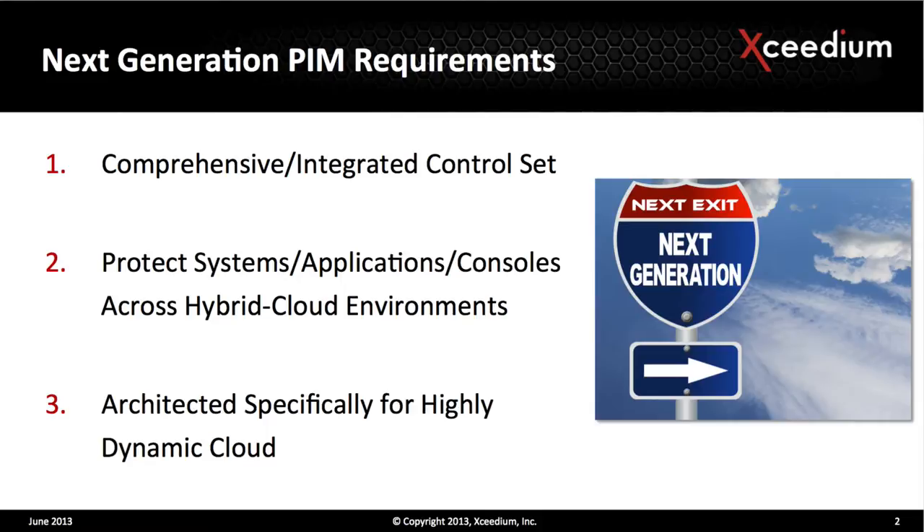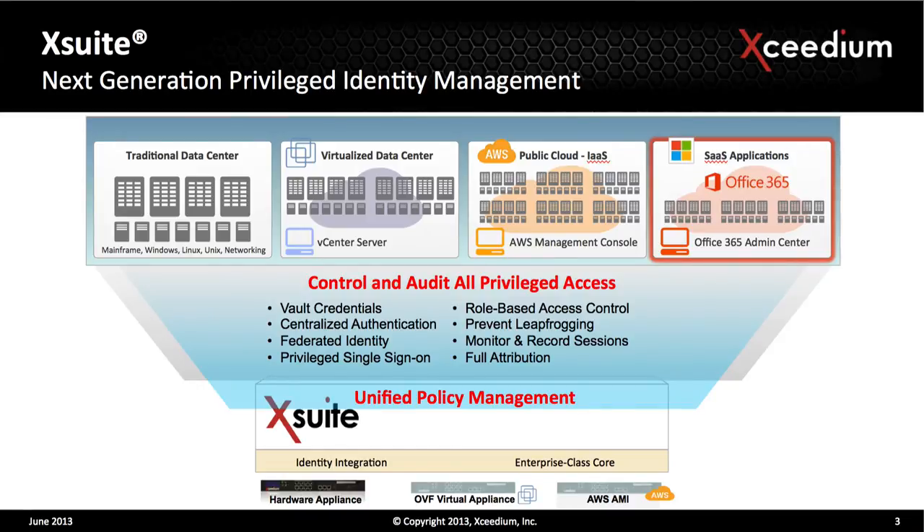The last piece is really an architectural point. The whole cloud and virtualization environment has changed the nature of how operations is done. One key factor is just the speed at which this stuff works. If you haven't got a product architected to deal with the speed and dynamic environment that is virtualization and particularly public cloud infrastructure, you just don't have what you need. We also introduced XSuite: a single platform with a unified policy management system that can apply a comprehensive set of controls across infrastructure and applications wherever those things may be located.